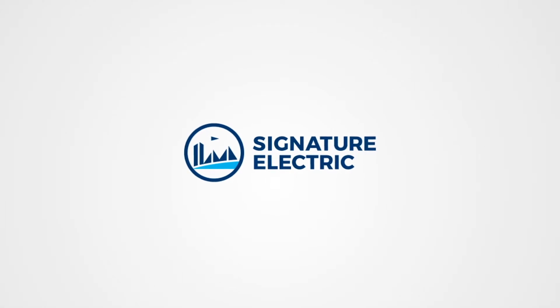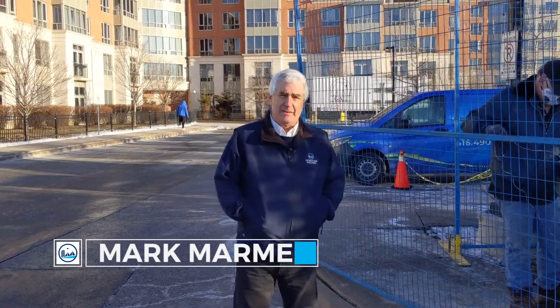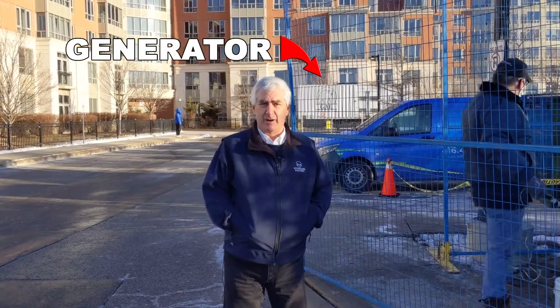Hi, it's Mark Marmor from Signature Electric. We're at a condominium just south of Markham, and you can see the generator behind us — we've got some kind of problem going on here.